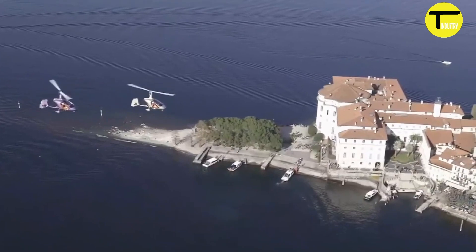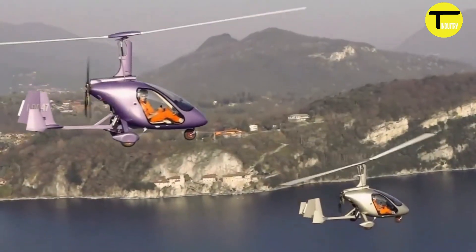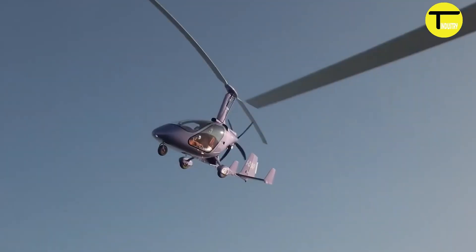With its sleek design and versatile performance, the M24 Plus is a standout choice for gyroplane enthusiasts.